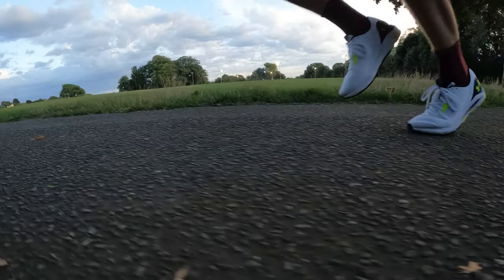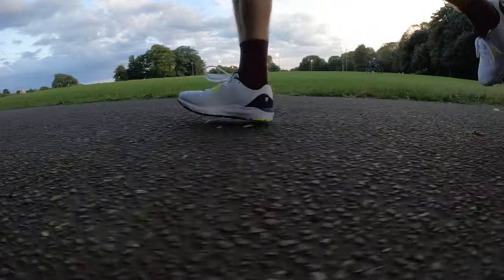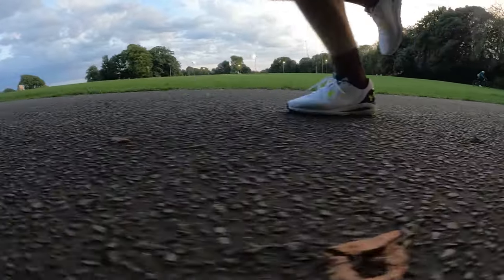My early verdict on the UA Hover Sonic 5: it's a solid shoe and a nice option for daily training. It doesn't excel in any one area and nothing really stands out, but equally there's nothing I dislike about it either. If you're looking for a daily trainer that just does the job and ticks a lot of boxes, it'll be more than fine. At its RRP of around 105 pounds, I'd say that's a pretty good price for what you're getting.